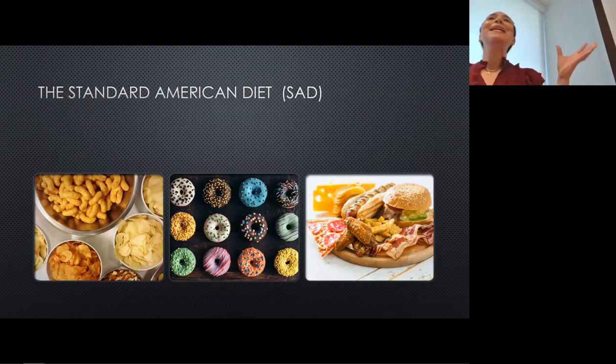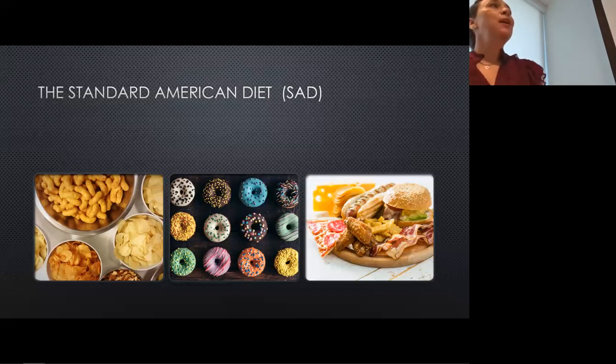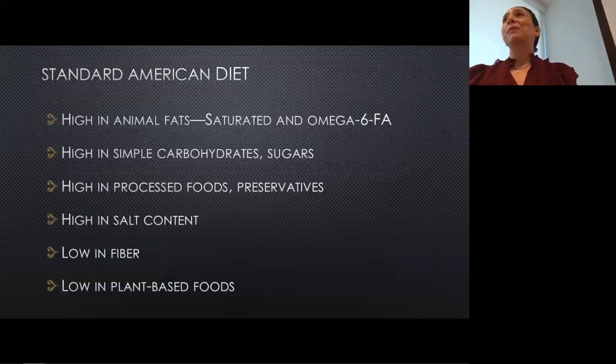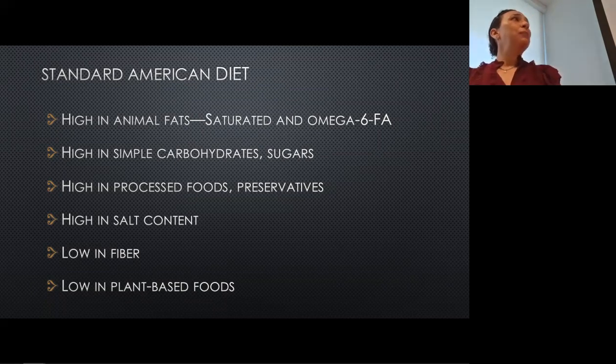So this is our standard American diet — and a lot of times it really is this bad. There's a lot of meat, a lot of sugars, a lot of salt, and processed and refined carbs. The standard American diet is very high in animal fats — specifically saturated fats and omega-6 fatty acids. It's also very high in simple carbohydrates or sugars: refined carbs like white bread, white pasta, white rice, white potatoes without the skin, and sugary drinks. It's high in processed foods and preservatives, high in salt, very low in fiber, and very low in plant-based foods.